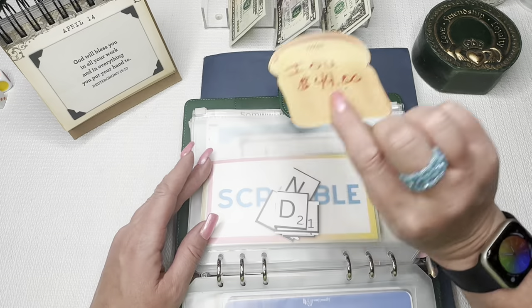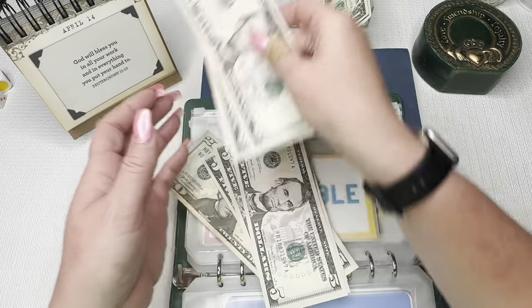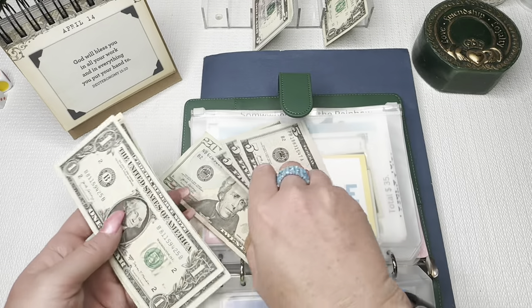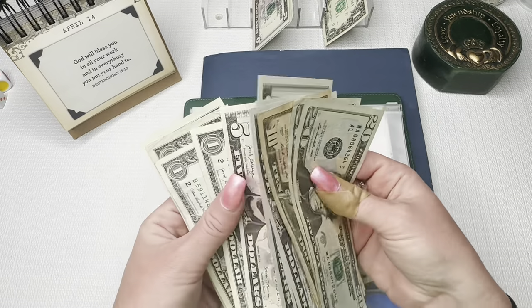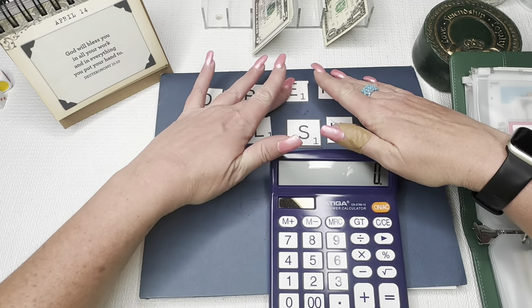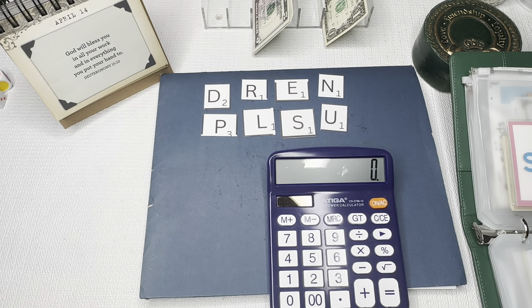Here we are with our IOU — it's $44. We're going to add this to the Scramble. Here we are with all the letters for Scramble. Thank you so much for playing along again. Scramble is from Wendy at the Thrifty Sewist. We had 41 contributors this week, which is awesome as usual. I appreciate you all.